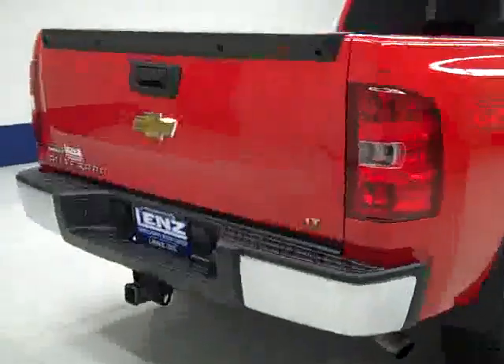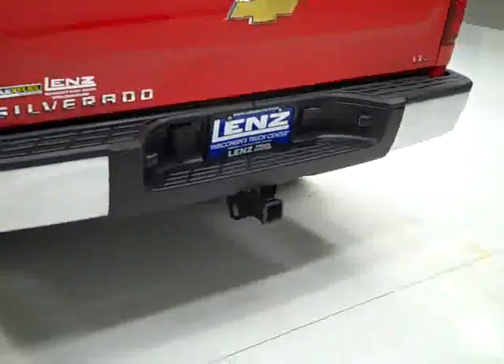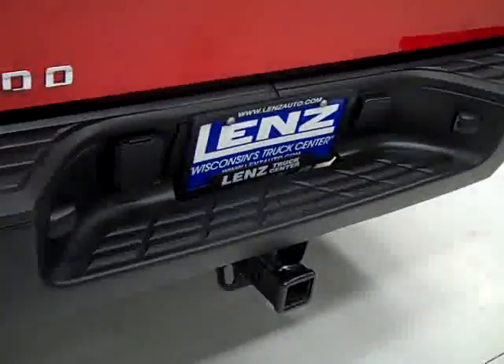Going around back, the rear bumper and tailgate are in excellent condition. There is a hitch and wiring for towing. It's also a locking tailgate. In the bed there's a spray-in bed liner — it looks like that's in excellent condition as well. I don't see any signs of abuse in there.